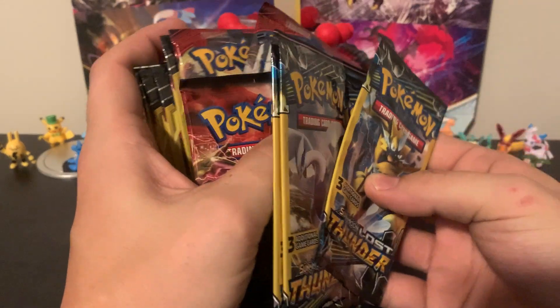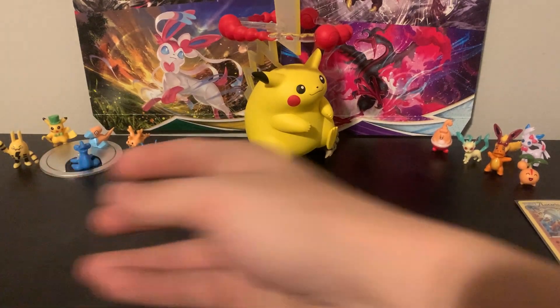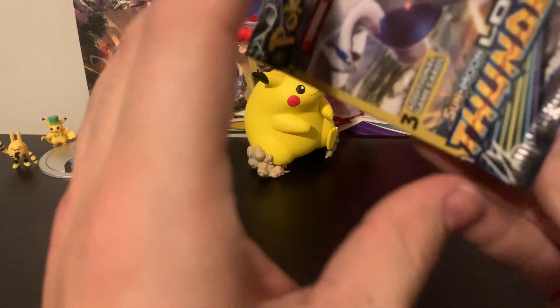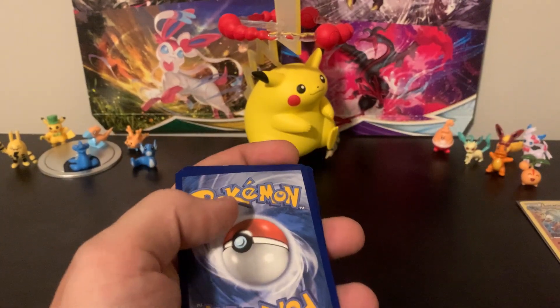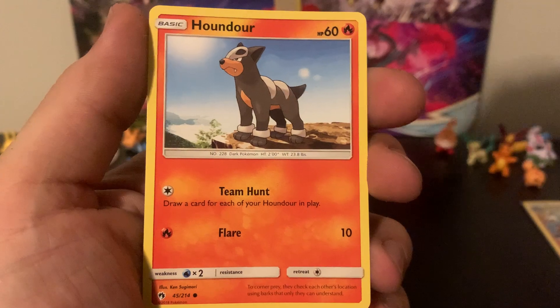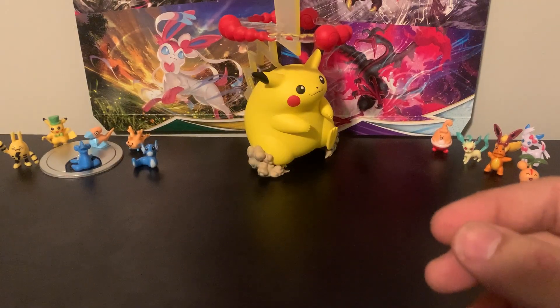I'm going to start with the Lost Thunder ones, then go to the Team Up ones, then Steam Siege, and Crimson Invasion last. These dollar store packs never like to open for me. With the dollar store packs, as you may already know, there's first of all no code cards, and the middle card is usually your hit. We've got a Lowland Bowlpix, Adventure Bag, and Houndour. I'm going to go through these ones really quick so we can get to the more interesting packs faster.